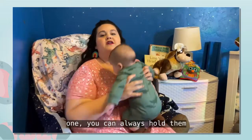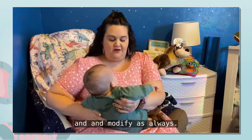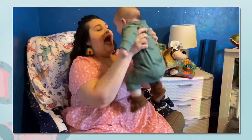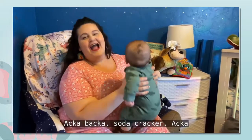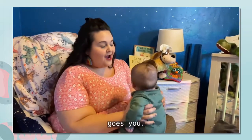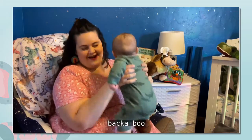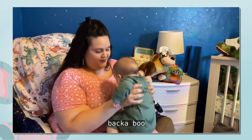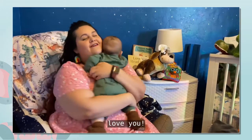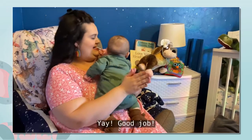If you have a smaller one, you can always hold them in the crook of your arm and modify as always. This one's a little more bouncy. Akabaka Soda Cracker, Akabaka Boo! Akabaka Soda Cracker, up goes you! Akabaka Soda Cracker, up Akabaka Boo! Akabaka Soda Cracker, I love you! Yay! Good job!